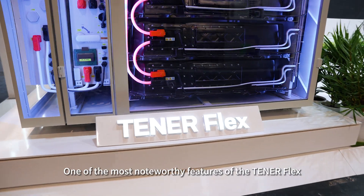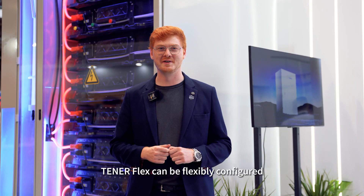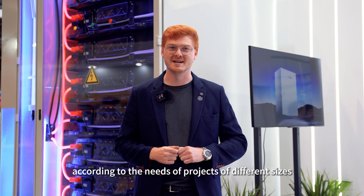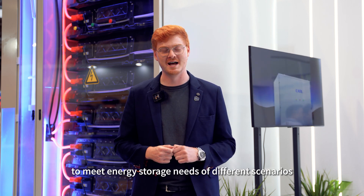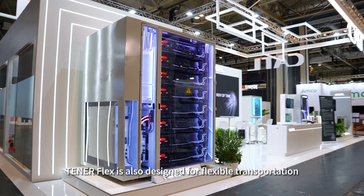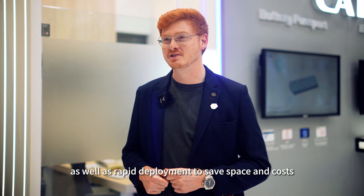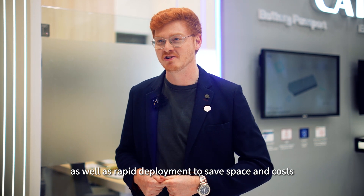One of the most noteworthy features of the TenorFlex is its super flexibility. TenorFlex can be flexibly configured according to the needs of projects of different sizes to meet the energy storage needs in different scenarios. TenorFlex is also designed for flexible transportation, making it easy to cope with transportation requirements in different terrains and environments, as well as rapid deployment to save space and costs.